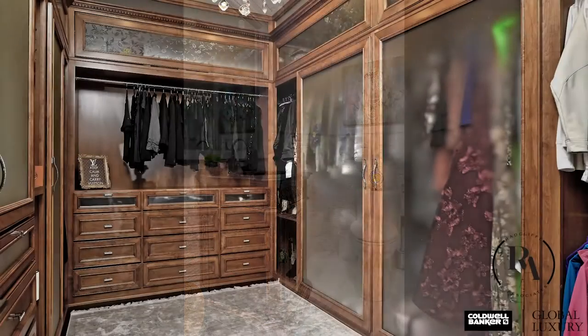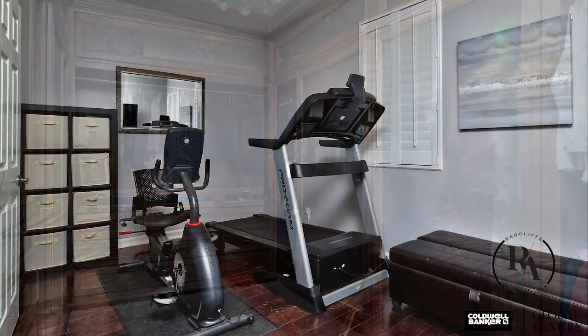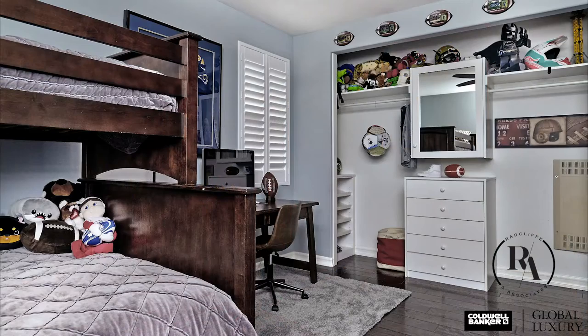Entering the closet with custom cabinetry, you'll feel like you're shopping in a designer store. An additional rotunda room is perfect for a music room or library. Three additional bedrooms and two bathrooms complete the spacious upstairs area.